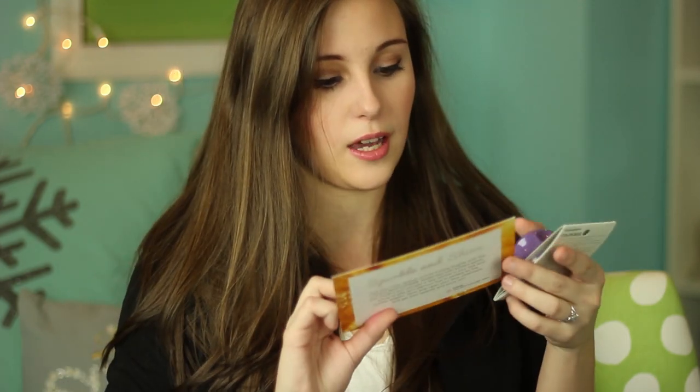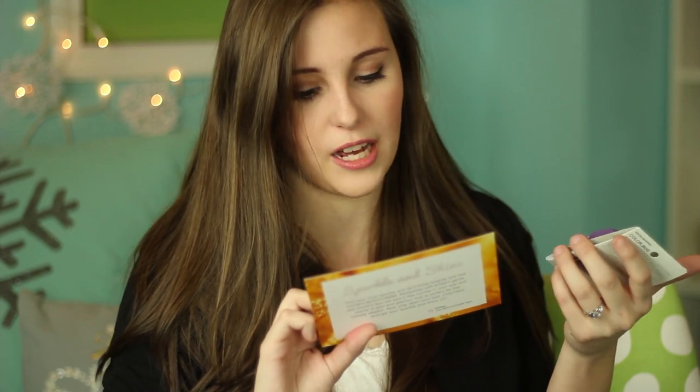Also in the box is the Kevin Murphy Color Bug in the purple shade, which retails for $20 to $25. I opened it and it's this really bright purple, kind of similar to those hair chalks. I know dyeing your hair lilac or dip-dyeing at the bottom is really in trend and popular lately, so I can see why a lot of people would really like this.